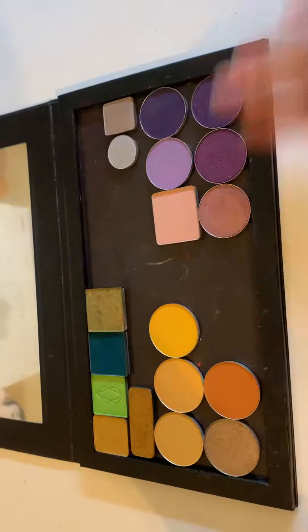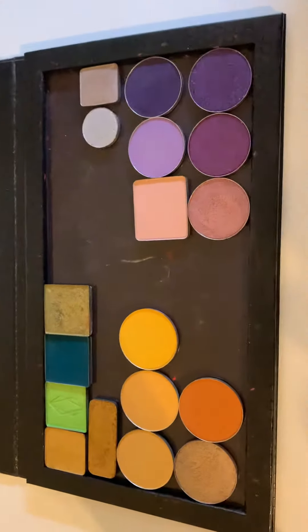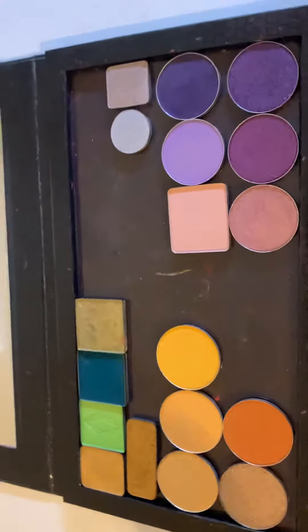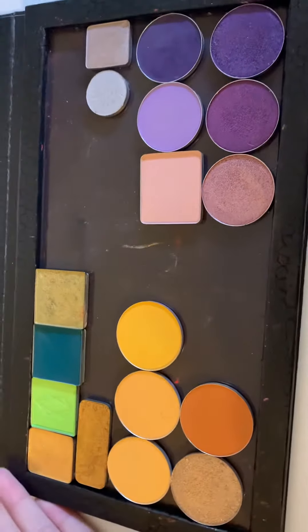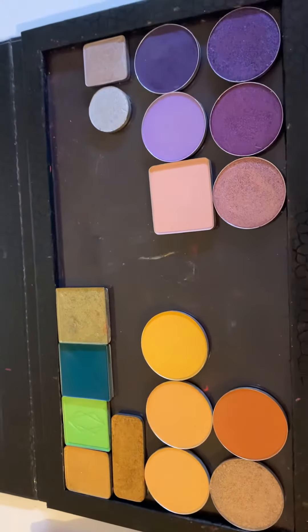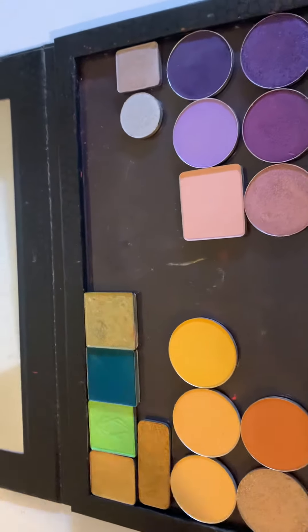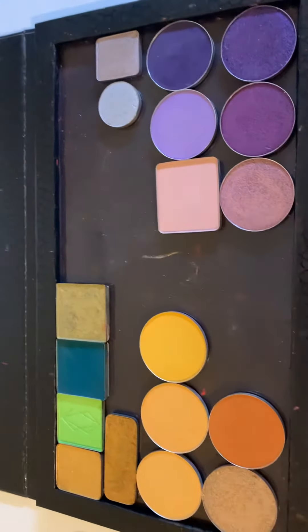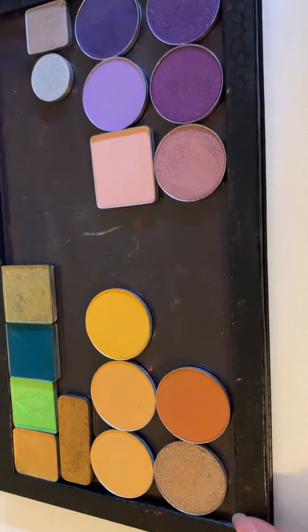Once I get maybe other magnetic palettes, I will start sorting them better. I'm thinking maybe I'll have a palette for all my square rectangular shadows as well, and then maybe I'll leave this palette for these circular medium pans, I guess.